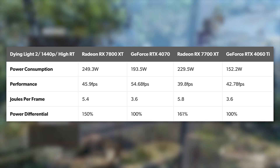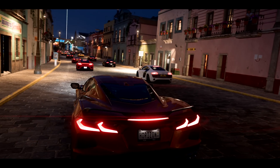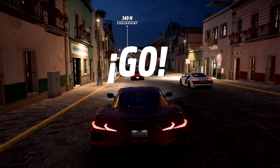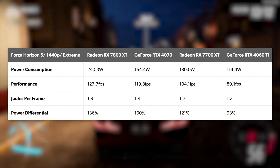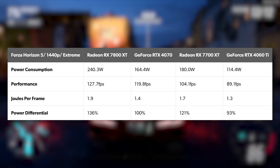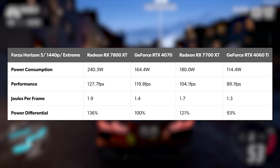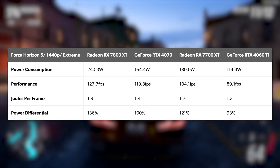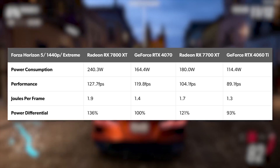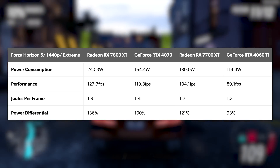We know AMD performance is weaker than Nvidia on ray tracing, but conversely, as you'll see later, rasterization sees AMD deliver proportionately more performance than Nvidia. Even so, in Forza Horizon 5, energy per frame is still an Nvidia advantage — the 7800 XT requires 36% more energy, while the 7700 XT requires 21%. Interestingly in this one, the 4060 Ti seems to be more efficient than the 4070. When a game has a big performance advantage for AMD, it stands to reason that efficiency should increase overall against the competition.